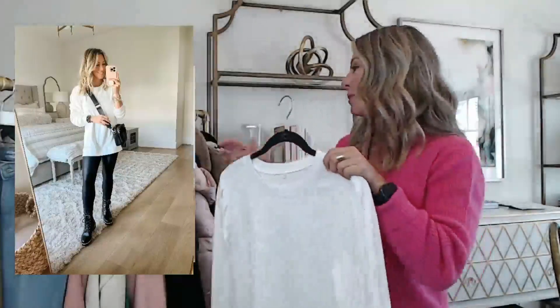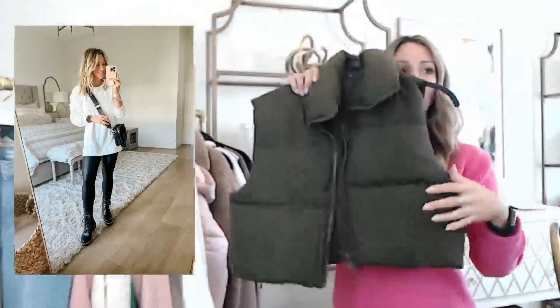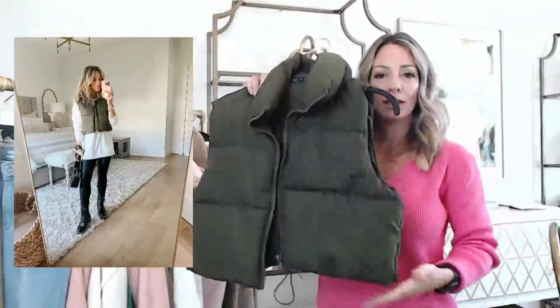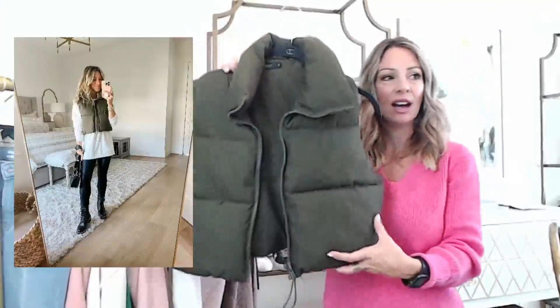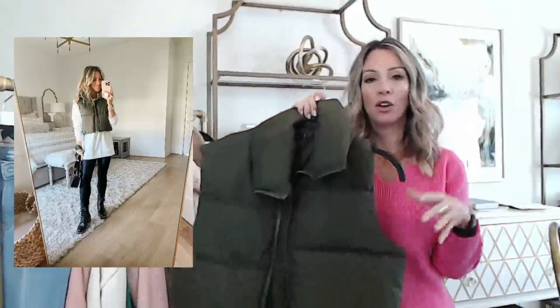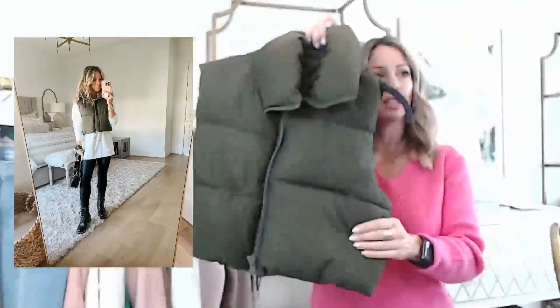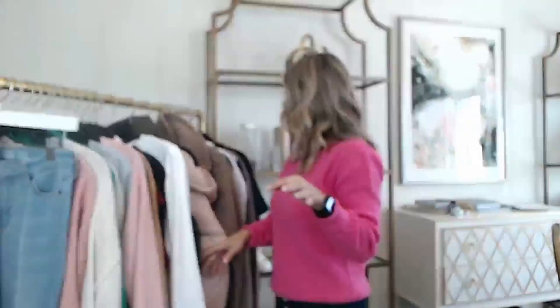I put on this vest with it just to see what that would look like. It's a crop puffer vest that's more modern because of the shape — it has a little drawstring cord so you can cinch it in. This one is on sale and don't forget to clip the coupon. It comes in a ton of other colors — in the holidays I had the red which was really pretty, and it also comes in a nice tan. I got a size small — fits true to size.